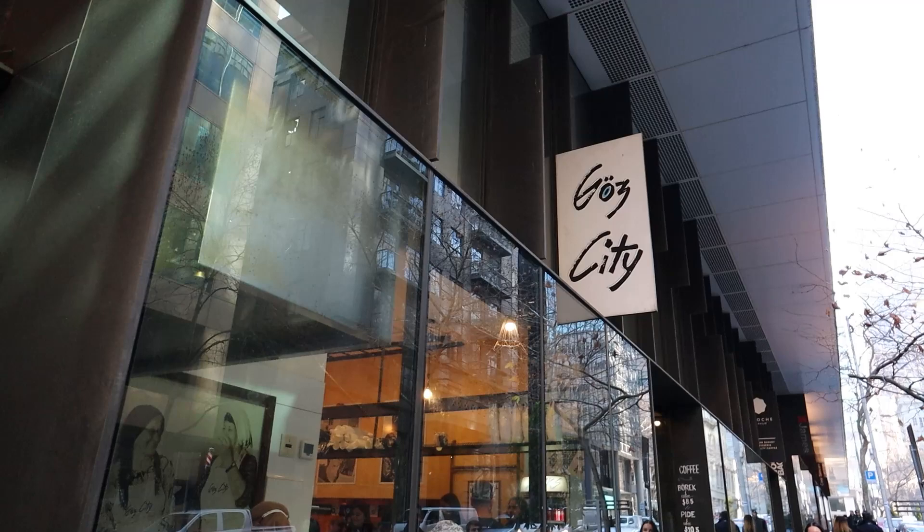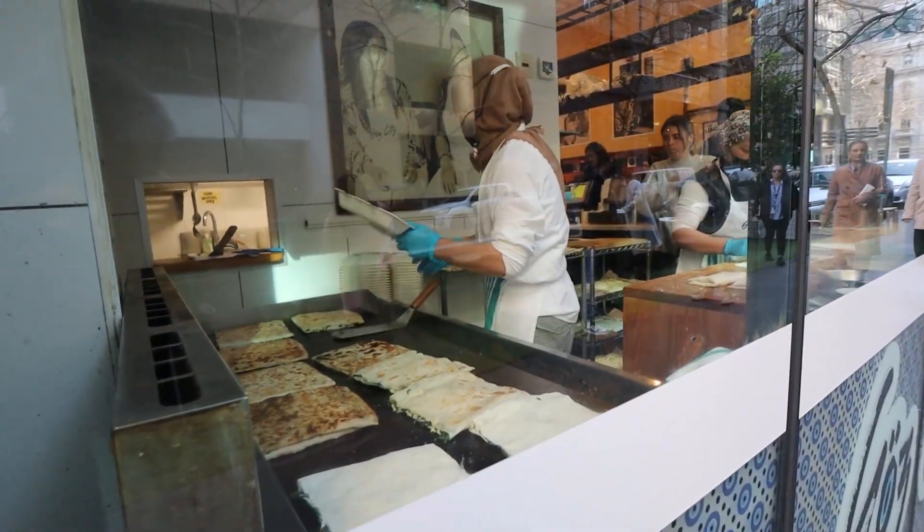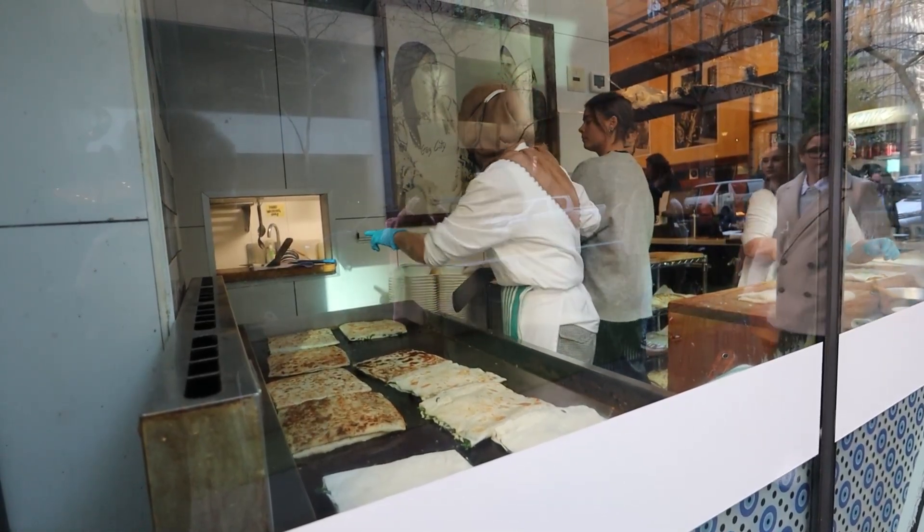Our first stop is at Goz City to eat some gozleme. A gozleme is a Turkish pastry which is hand-rolled and filled with ingredients like vegetables or meat, then folded and cooked on a hot plate. It's meant to be crispy on the outside and oozy delicious on the inside.